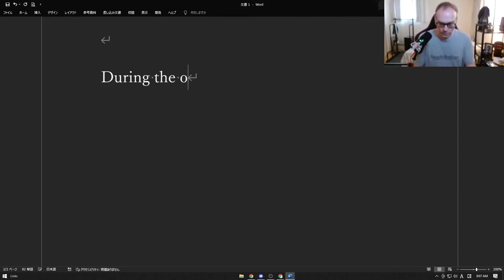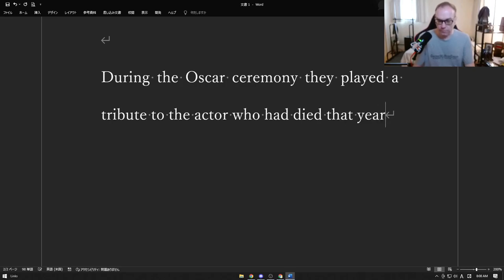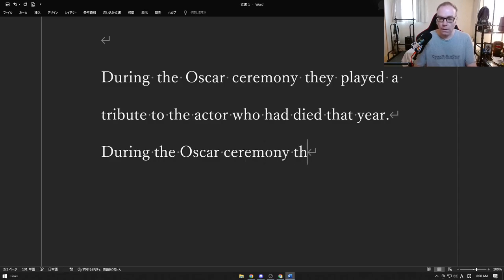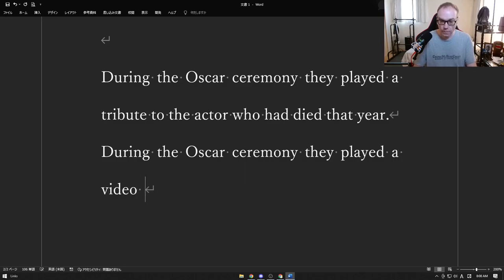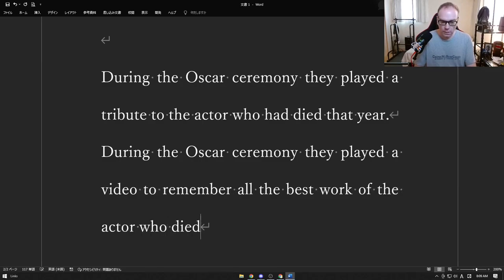During the Oscar ceremony, they played a tribute to the actor who had died that year. The Oscars is an award ceremony for movies. They played a tribute — this would be a video played on a screen for everyone to watch, maybe some of the best moments of that actor's career. The actor had died, they all want to remember them, they want to say weren't they such a great actor.